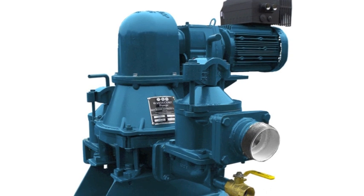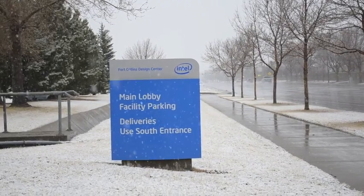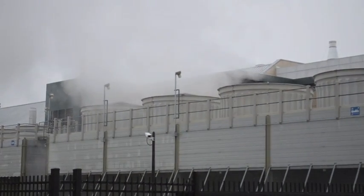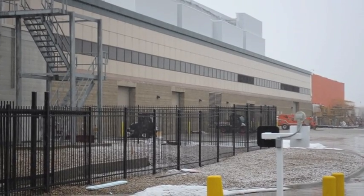WasteCorp's Mudsucker B-Series professional diaphragm pumps are helping technology companies secure the right pumps for their industrial wastewater treatment processes while reducing their overall carbon footprint.